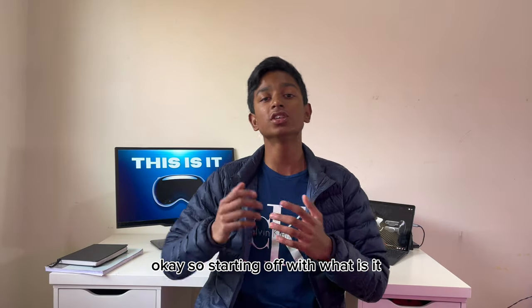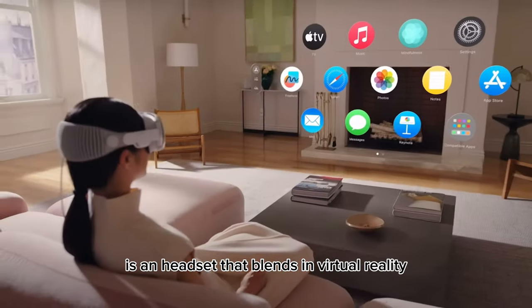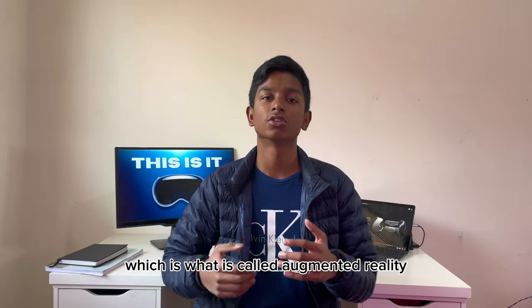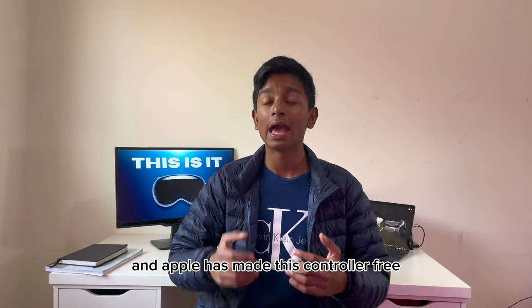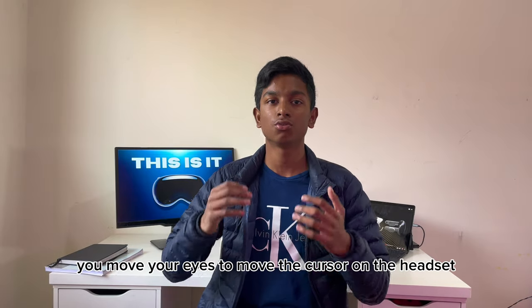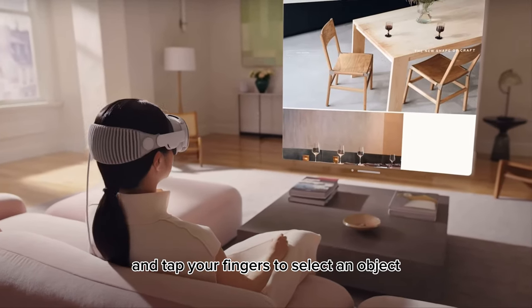Starting off with what is it: the Apple Vision Pro is a headset that blends virtual reality and normal reality, which is called augmented reality. Apple has made this controller-free, which means you move your eyes to move the cursor on the headset and tap your fingers to select an object.